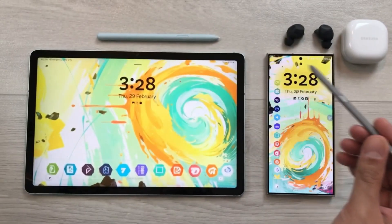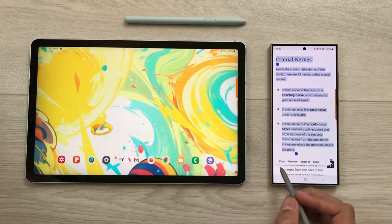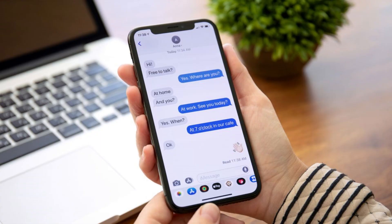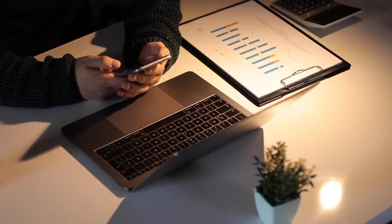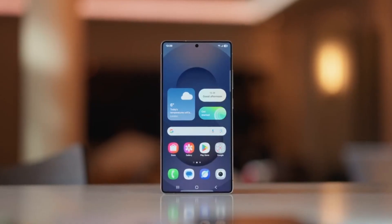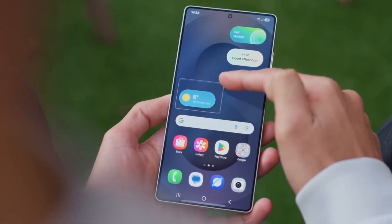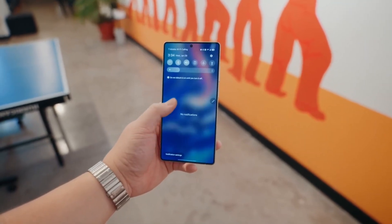And we can't forget about ecosystem integration. Samsung is doubling down on seamless connectivity between its devices, making it easier than ever to switch between your phone, tablet, watch, and laptop. The new Samsung Flow Plus feature might allow for instant device pairing, screen mirroring, and cross-device clipboard sharing, similar to Apple's continuity features.